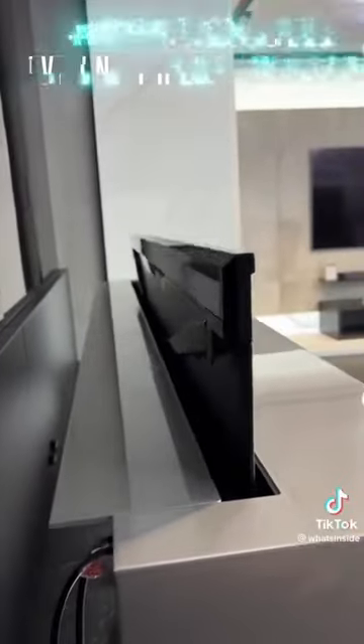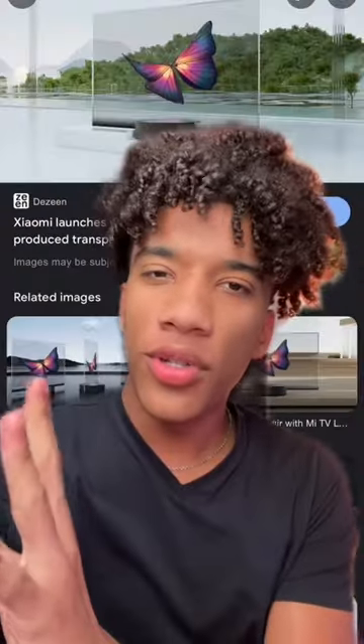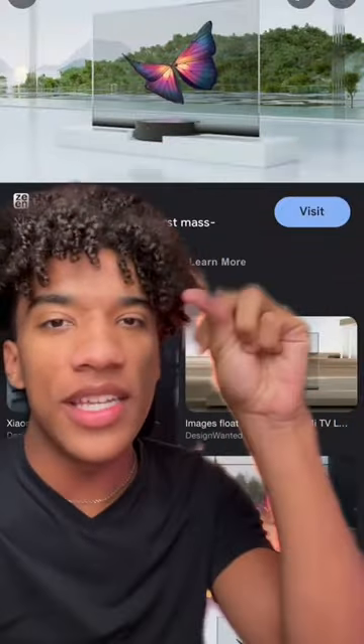It is the rollable TV. It can go down into this box. That's cool, but it has nothing on the Xiaomi see-through TV.